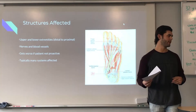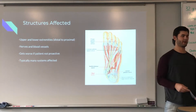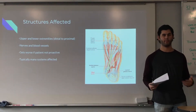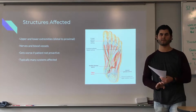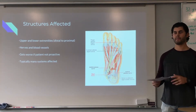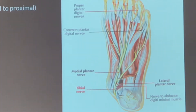Both upper and lower extremities are affected, usually distally, and it moves proximally as time goes by. Typically, patients will start with neuropathy in their toes, and it'll work its way back through the feet and, if it gets bad enough, up through the lower extremities and legs. It affects the nerves and the blood vessels. Just like with diabetes, if the diabetes itself isn't managed, the neuropathy is going to get worse. But if diabetes is managed well, we can stop the progression and sometimes even decrease it.